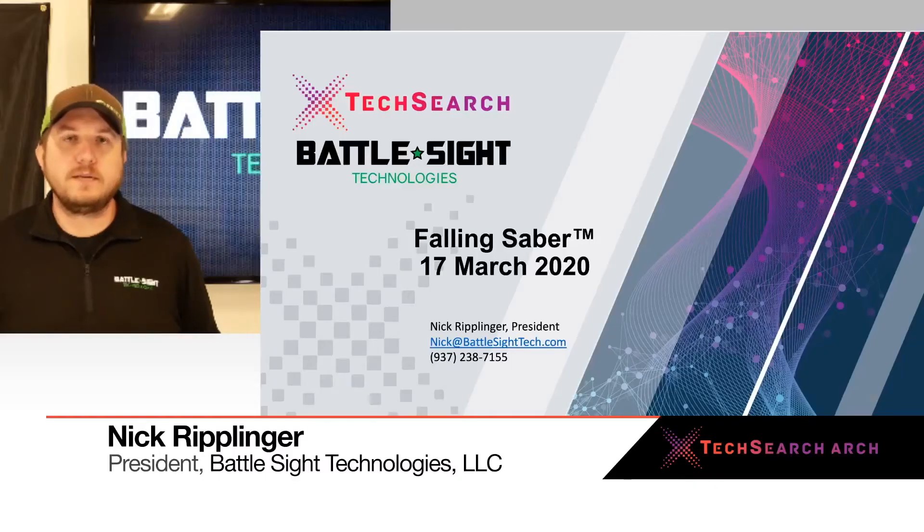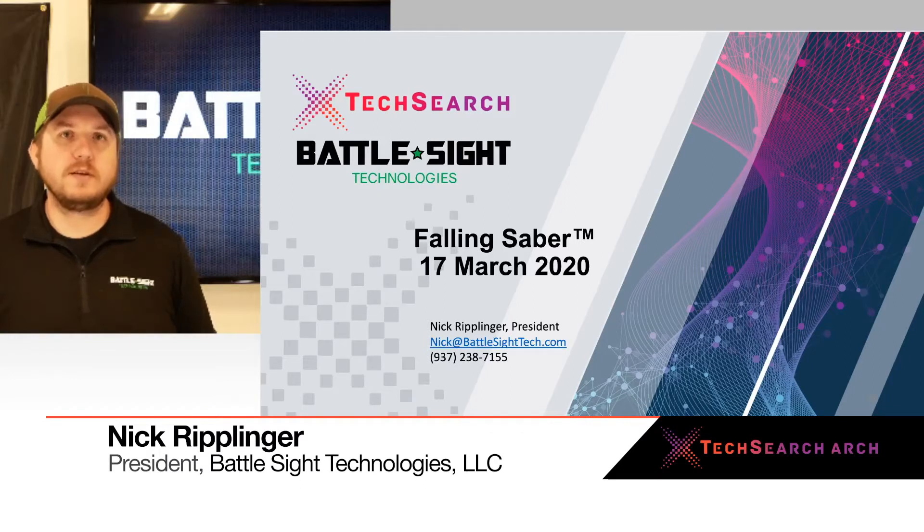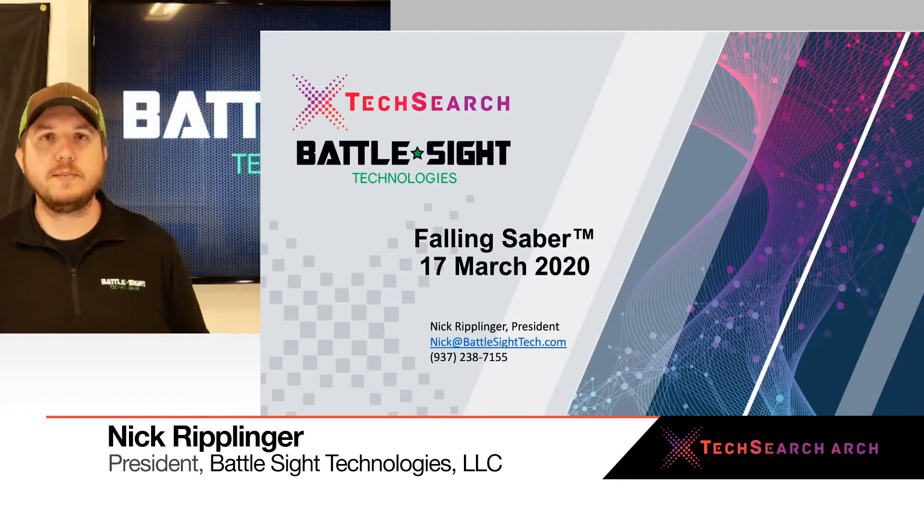In Iraq and Afghanistan, we were dependent on airdrop resupplies while we were downrange, and we also trained for these. Unfortunately, so many millions of dollars have been lost by these packages not being able to be recovered, or the enemy grabbing them. Our Falling Sabre device seeks to change that. It's so bad that it's been depicted in movies and several news articles written about it.